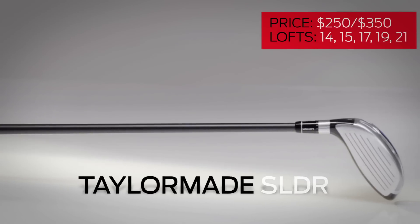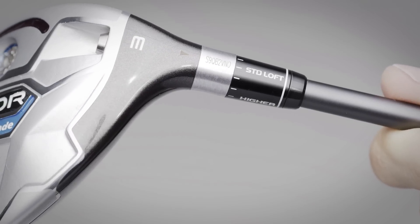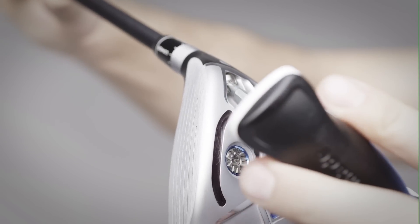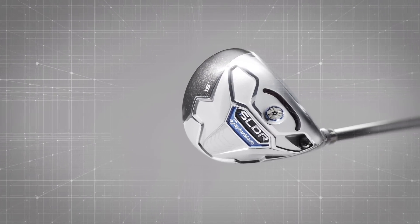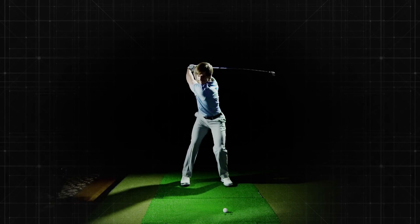The adjustable hosel on the TaylorMade SLDR and SLDR TP is one of the lightest in the industry at less than seven grams, and allows you to adjust the loft up to one and a half degrees higher or lower. The compact head shape makes this club workable and the loft options satisfy a range of players. But we have to ask: does a fairway wood need this much adjustability?